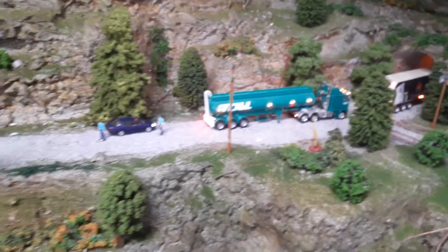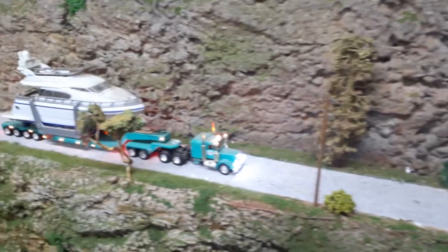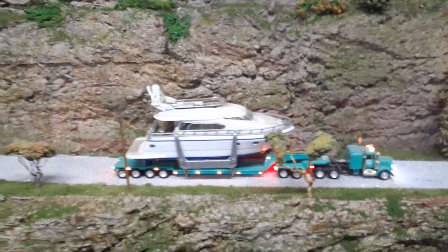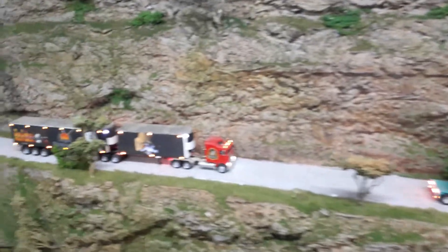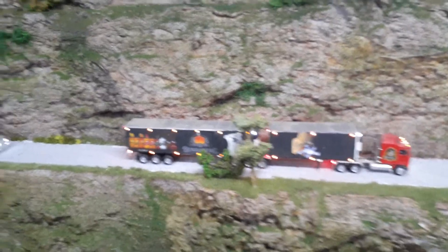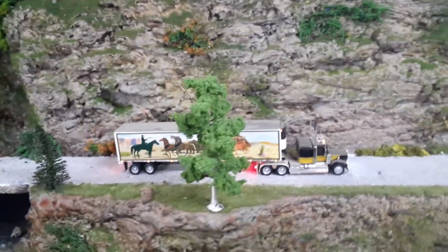I think this boy's lost his way because he can't realize he's not going to get any further up. At the end there I've got a couple more Kenworths — Smokey and the Bandit.